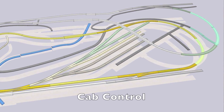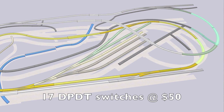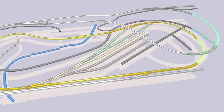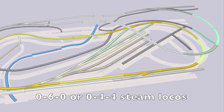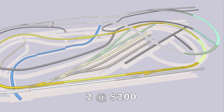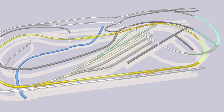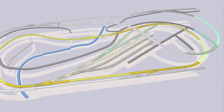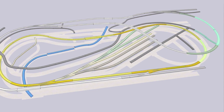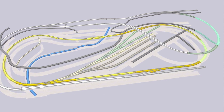Speaking of locos, it is a branch line with very tight curves, so only 0-6-0s or 0-4-4s at around $200 each, and short carriages can run on it — but that was mostly typical of the era in rural England anyway, so no big boys or super-fast intercity trains. I'll also need two passenger carriages at around $90 and a dozen or so freight wagons at $10 to $15 each, so that's about $250 for them.